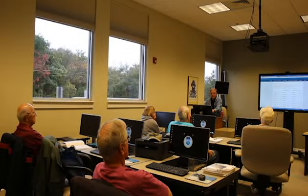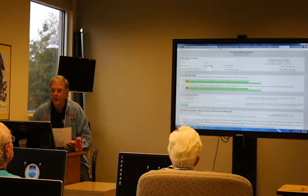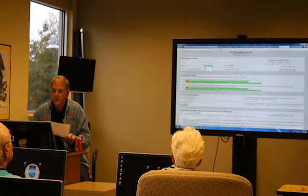The instructor station is equipped with a Windows-based PC that is connected to a large format smartboard. This board allows participants to easily see what the instructor is doing, be it presenting a slideshow or demonstrating the function of a website or program.